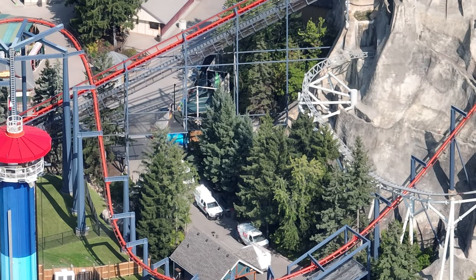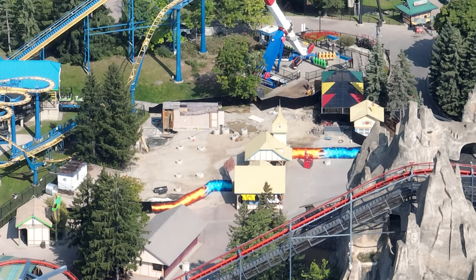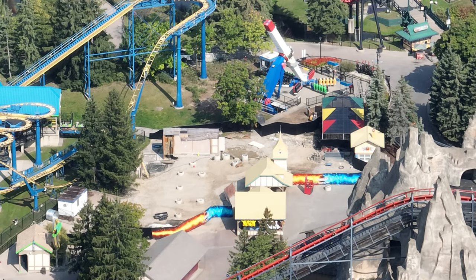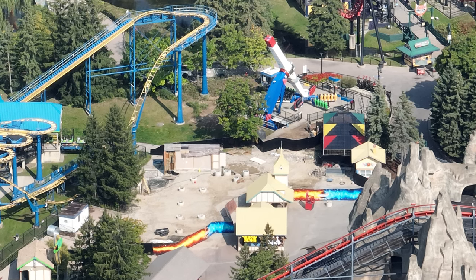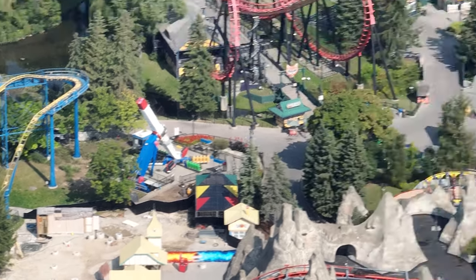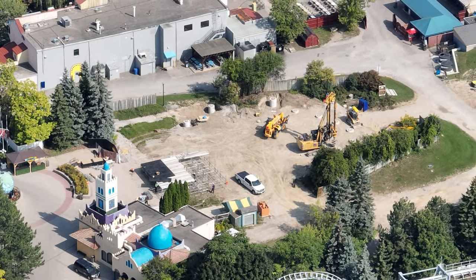I have a construction update for you guys today, and what better day to post it than the day we all get to go to Wonderland from 6 to 11 p.m. Full honesty, a lot is not going on at Canada's Wonderland, and when I flew the drone I was kind of shocked. This is filmed throughout the whole day, a couple days ago. If you look over by Shockwave, they are doing a little bit of land clearing there — we'll get into detail about that a little later.